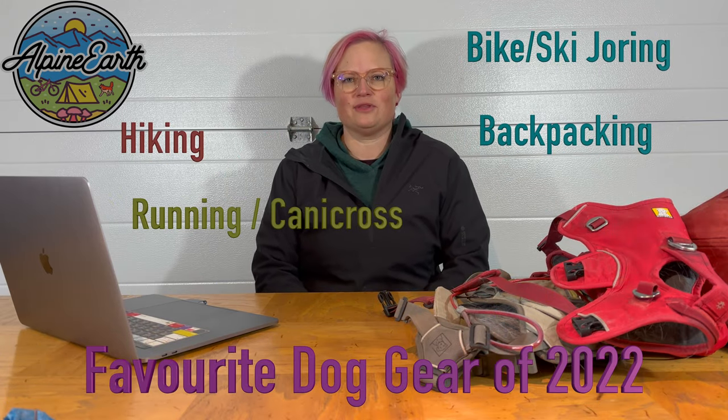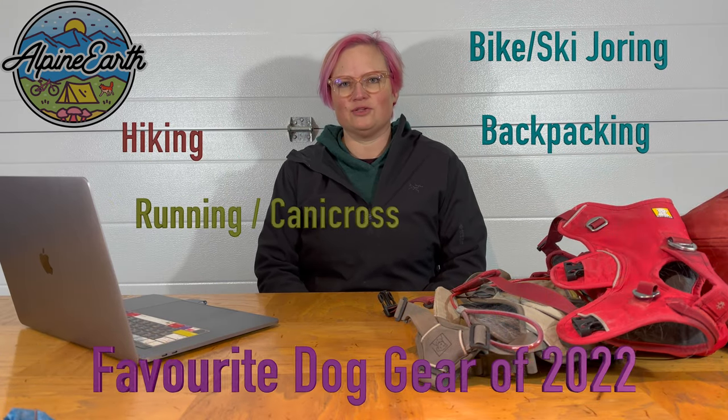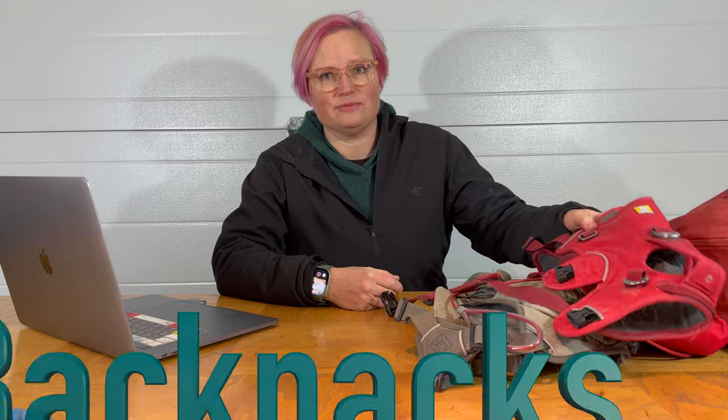Hey everybody, I just thought I'd share our favorite dog gear of 2022. We've also done a favorite backpacking gear for dogs for 2022 — I'll put a link to that video at the end. You can also find it on our YouTube channel. First of all, I'll talk about backpacks.